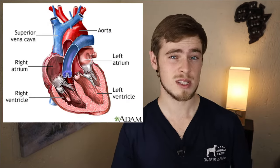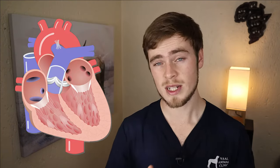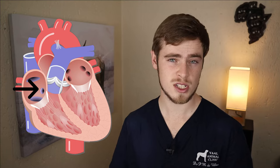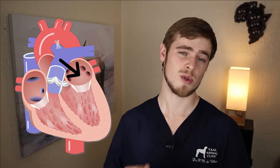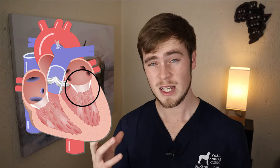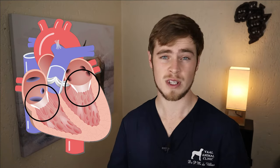Now the heart itself is a muscular organ consisting of four chambers: the left atria, right atria, left ventricle, and right ventricle. The right atria receives blood that is deprived of oxygen from the rest of the body and pumps it to the right ventricle, which then propels it towards the lungs where the blood is filled with oxygen again. After this it goes into the left atria, which pumps it into the left ventricle, which then propels it towards the rest of the body by means of the aorta. The left and right atria and ventricles are separated by special valves that prevent the blood from moving in the wrong direction.